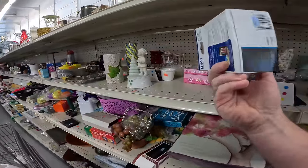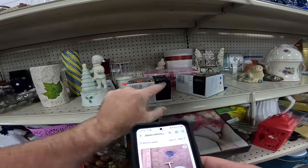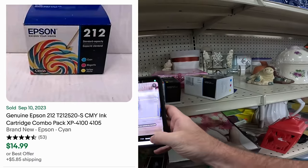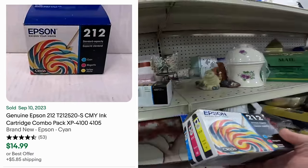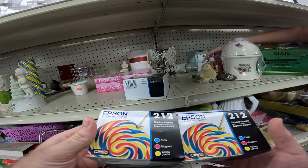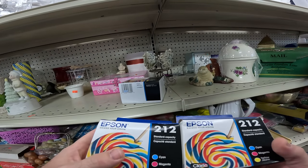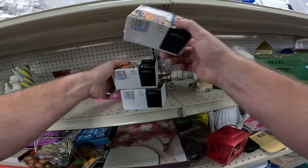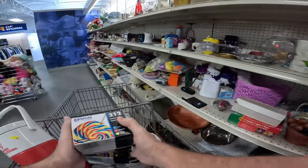Epson ink cartridges — and these actually aren't expired! You never find non-expired ones. You can make an easy five bucks a piece on these. Easy to ship, easy to list. Let's do it.